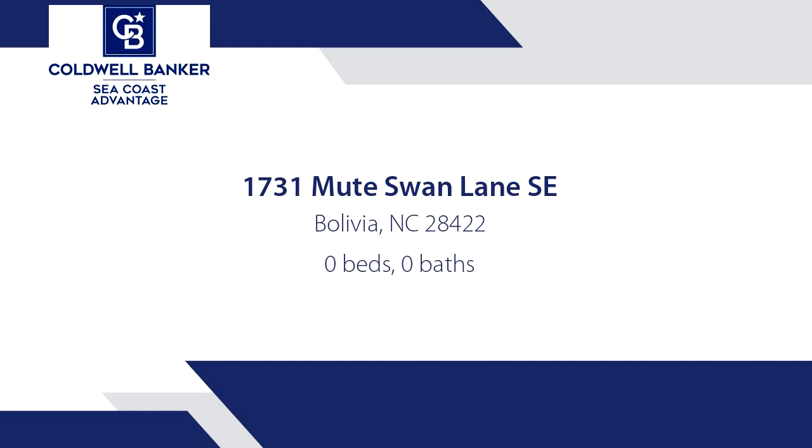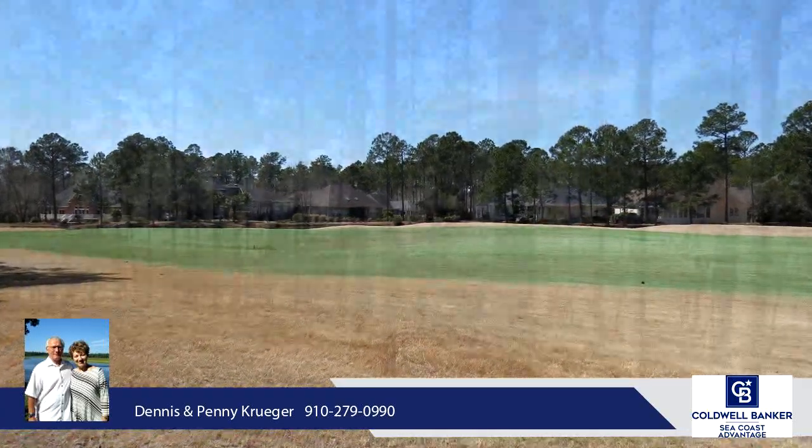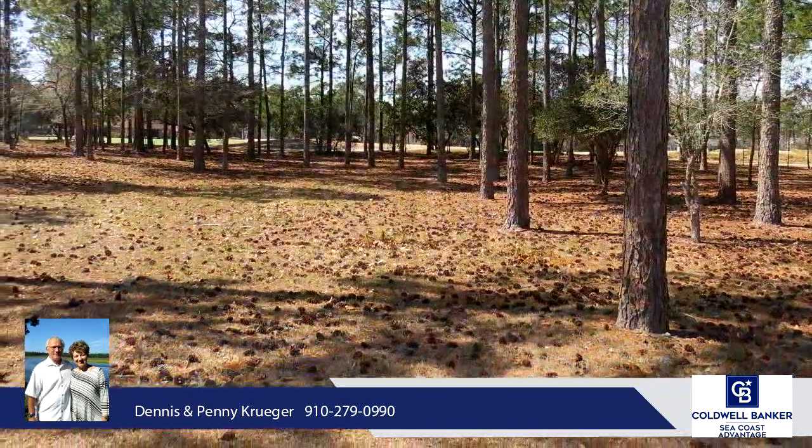This large lot has an excellent view of the fairway and pond on the second hole of the Ecord Course at Carolina National Golf Course in Winding River Plantation. This 0.43-acre lot provides the perfect location for your dream home.